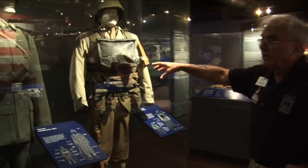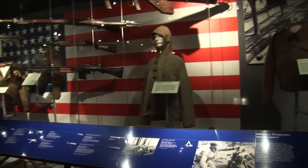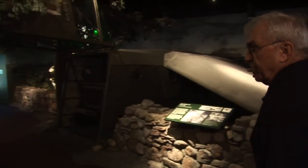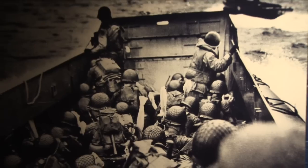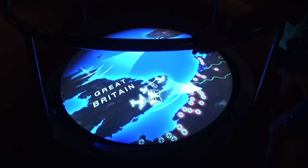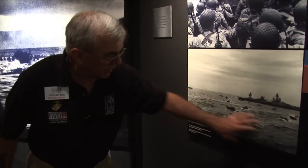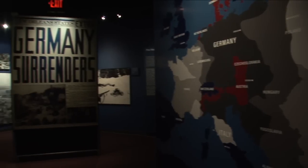Here we have American infantrymen and German soldiers. We show the weapons that the Americans used and German weapons as well. This is a CG4 Waco glider. This shows the scope of the invasion — all of these depict the action that morning, getting the troops ashore from the main transports and putting the men into the little boats, all running towards the beaches. There was a lot of heavy and hard fighting between June 6, 1944 and May 8, 1945.